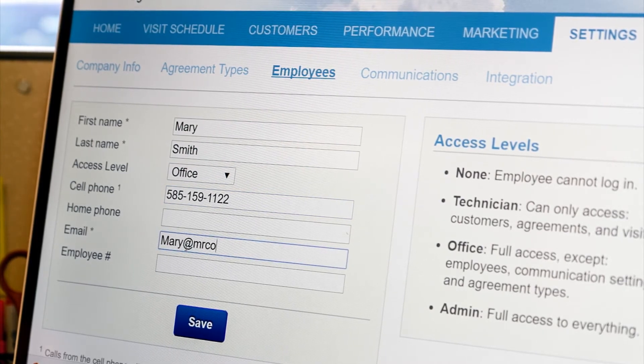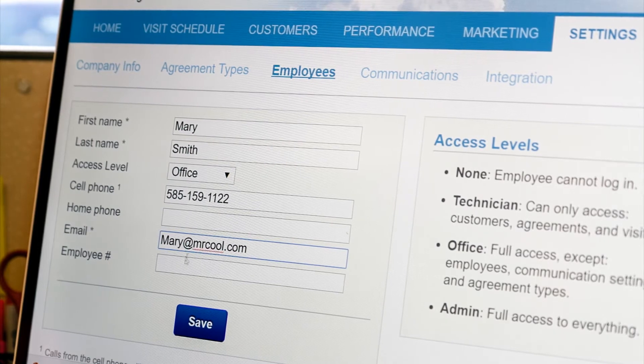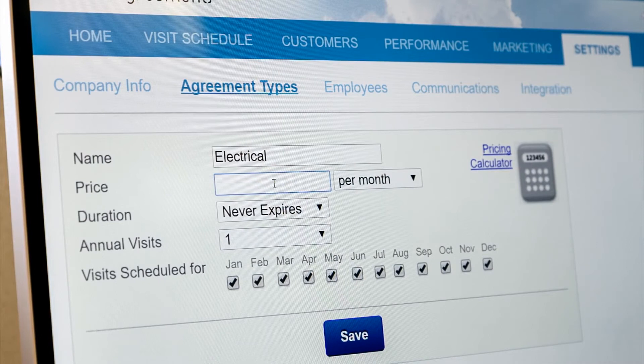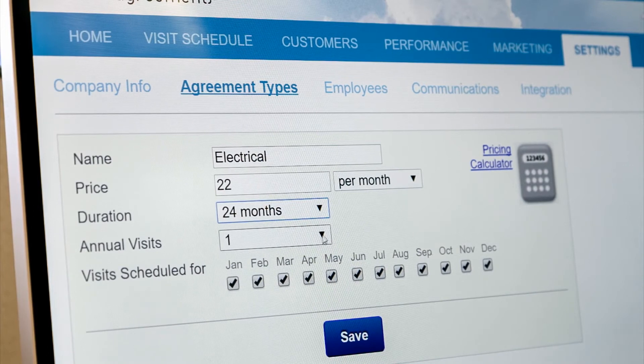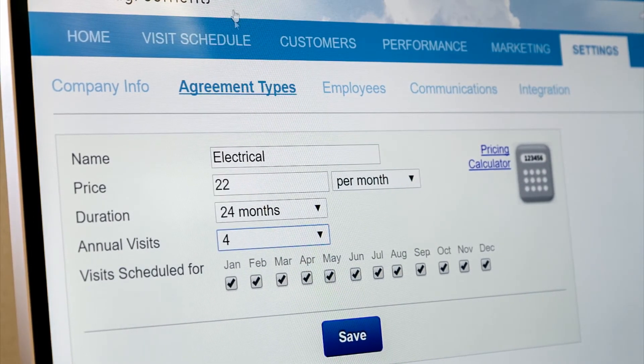Each employee will then receive an email explaining how to get started. Next, you'll enter a name, price, and billing frequency for every type of agreement you offer. You can set which months you want to run your maintenance visits, allowing you to funnel them into specific times of year. Coolfront Agreements intelligently spreads your visits out evenly within those months. And just like that, you're ready to roll.